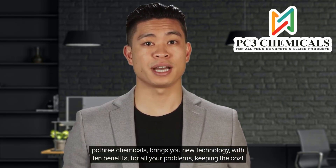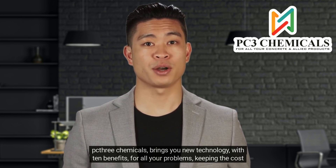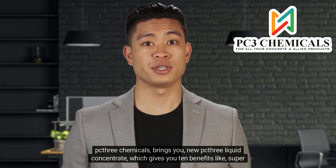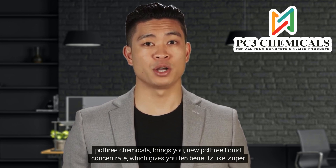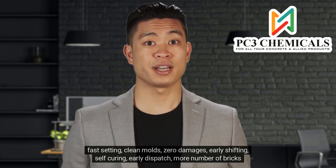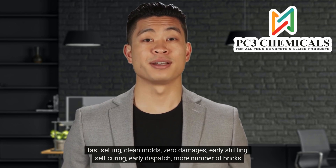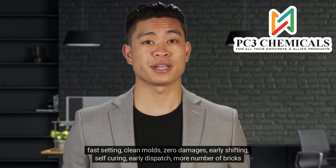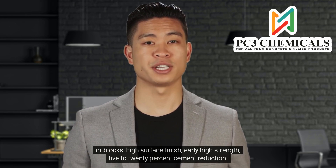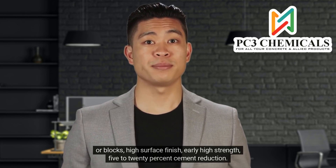Yes! PC3 Chemicals brings you new technology with 10 benefits for all your problems, keeping the cost pocket friendly. PC3 Chemicals brings you the new PC3 Liquid Concentrate, which gives you 10 benefits: super fast setting, clean molds, zero damages, early shifting, self-curing, early dispatch, more number of bricks or blocks, high surface finish, early high strength, and 5–20% cement reduction.